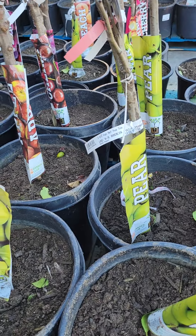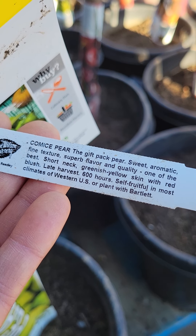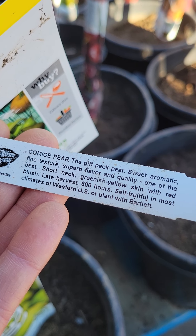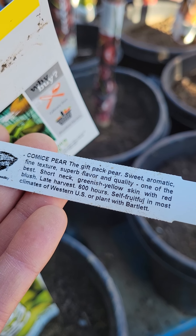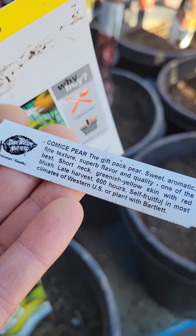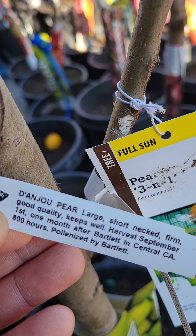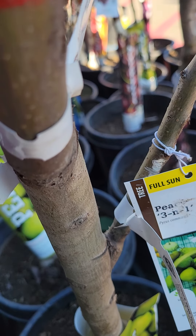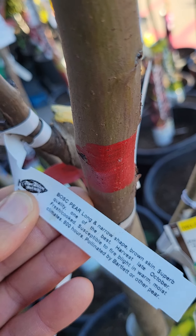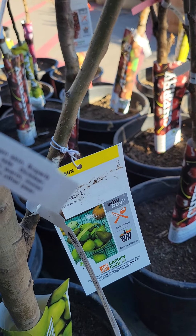This is exciting — they have the Comice, and that caught my eye. The tag says 'gift pack pear, sweet aromatic, fine texture, superb flavor and quality — one of the best.' It has a short neck, greenish-yellow skin with a red blush, and only needs 600 chill hours. Most cherries need 700. This is a pear; the D'Anjou needs 800 chill hours, and this Bosc needs 800 as well. It's a three-in-one, and the rootstock is interesting.